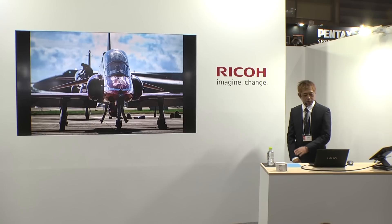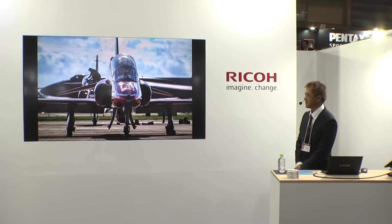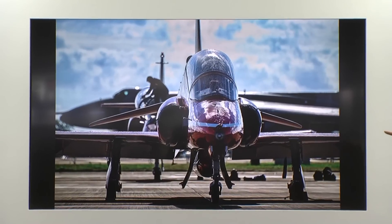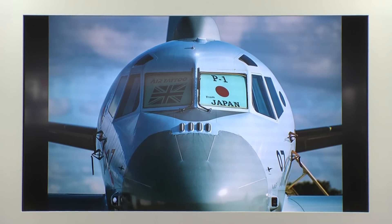このレンズはF2.8開放ですので、明るさだけでなくボケを生かした表現も得意にしています。アブロバルカンを従えたレッドアローズのポートレート、そして我らが海上自衛隊のP-1ですね。エア・タトゥーという場に日よけがついているではありませんか。